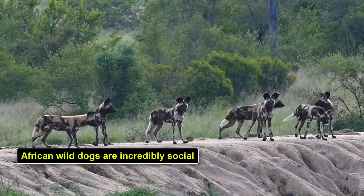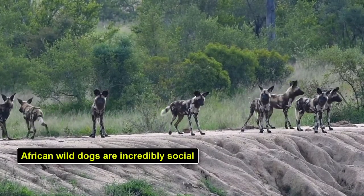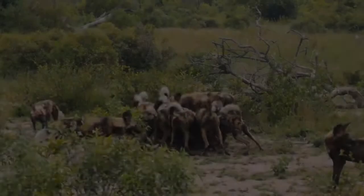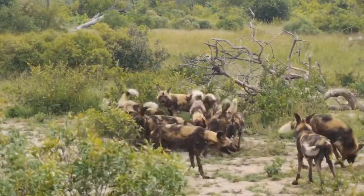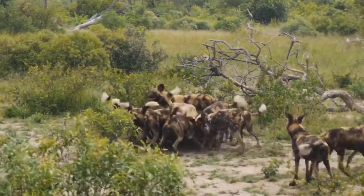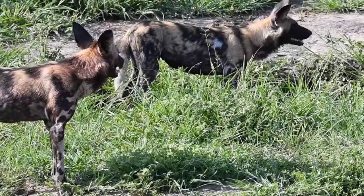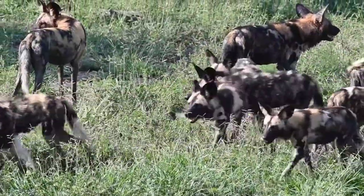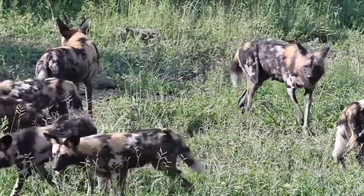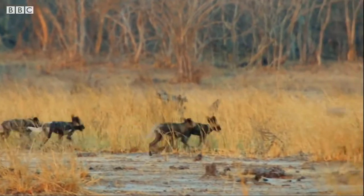African wild dogs are incredibly social. Wild dogs live in packs ranging in size from 6 to 30 members, making their packs one of the largest of the wild canines. Since wild dogs live in such close proximity with each other, they have evolved to be incredibly social. There is a hierarchy within the pack, led by a dominant breeding pair, and struggle is generally limited within the pack once this hierarchy has been established.